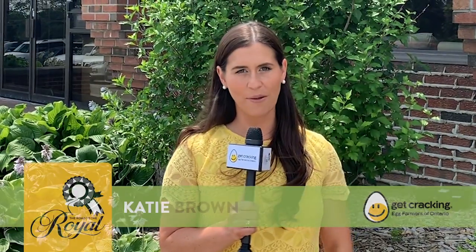I'm Katie and I'm here at my next stop on the road to the Royal. Eggs have always been a very big part of the fair, but I'm on a mission to find out what goes into a grade-A egg. The Egg Farmers of Ontario have hooked us up with some experts to find that out. Let's go see!